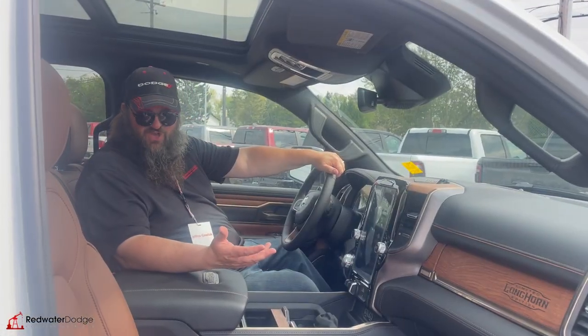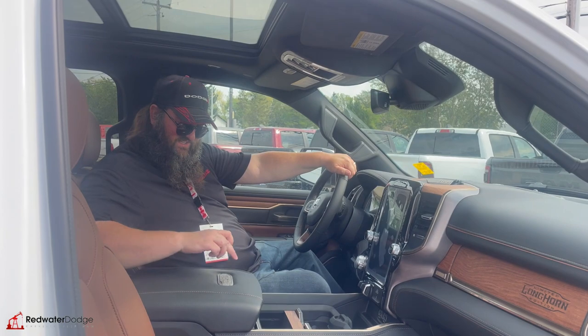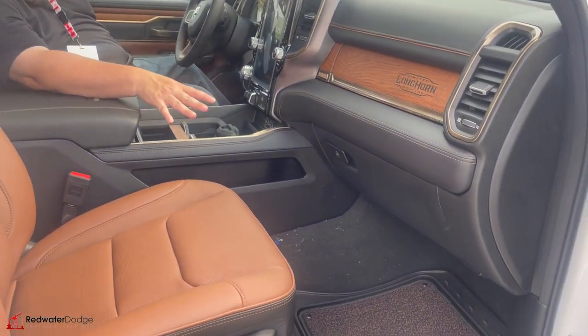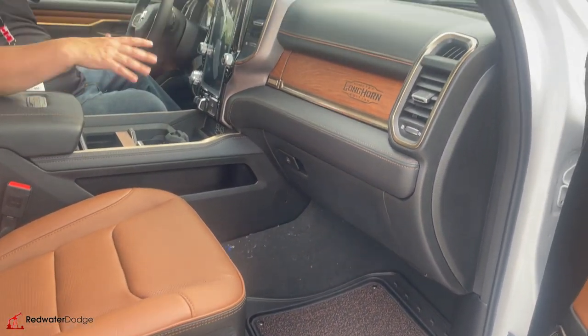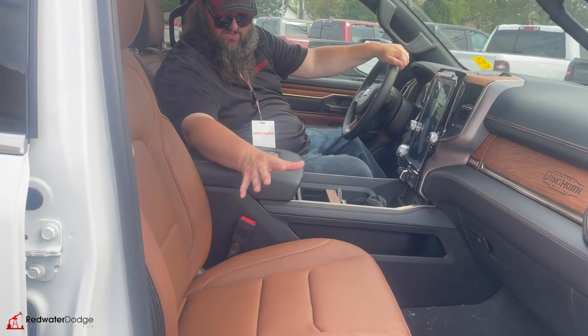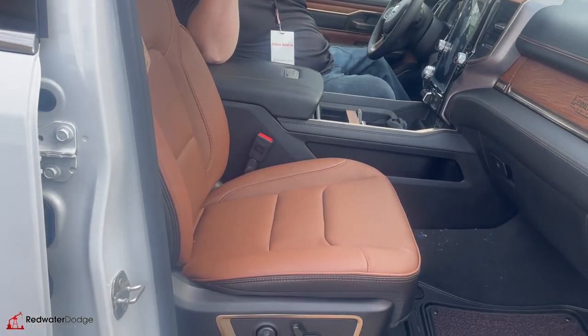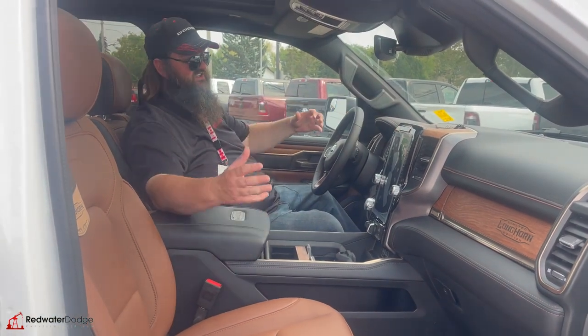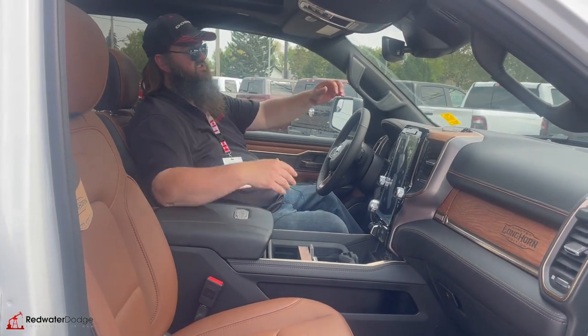Now we're sitting inside this beauty of a vehicle — Limited Longhorn edition. It's got the Limited Longhorn floor mats, which are awesome. Rug insert for the summer — pop that off and it's all rubber. You've got these wicked black and tan interior seats, and the back seat is beautiful. They're heated, they're cooled, powered — it's like sitting in a big lounger, they're so nice.